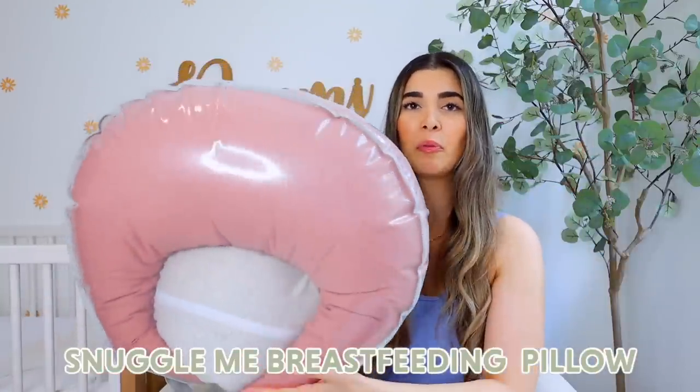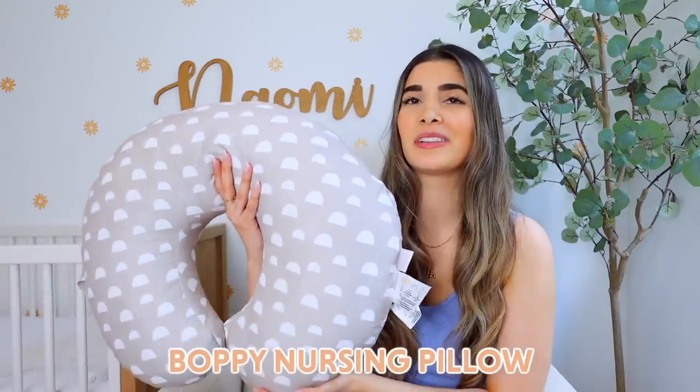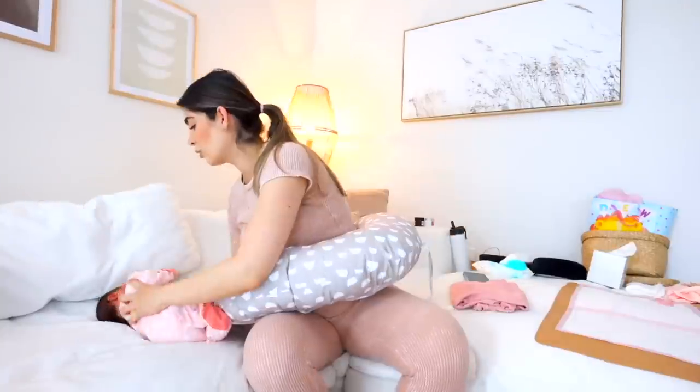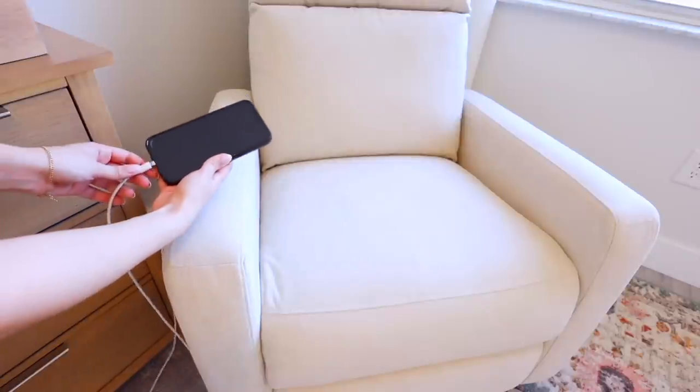I have a ton of nursing pillows because I like to leave them everywhere — one in my room, one downstairs, one on the couch. The two most popular ones are the Snuggle Me and the Boppy. The Snuggle Me is aesthetically beautiful but it's better if you're sitting in a chair; when lying down in bed it keeps sliding out and you have to sit really straight. The one I reached for more often was my Boppy — I love this cover, the firmness is perfect, it kept baby super stable and my posture more stable too. And having a glider is super handy — every part of it is customizable and it even has a USB charger for those night feedings.